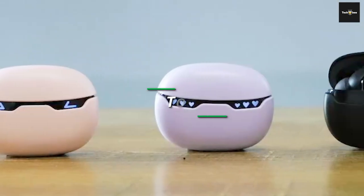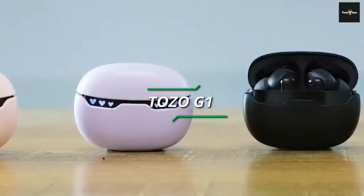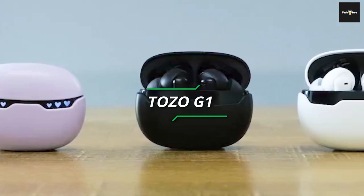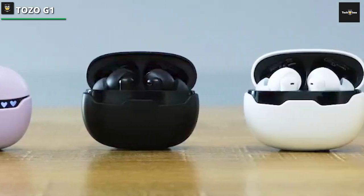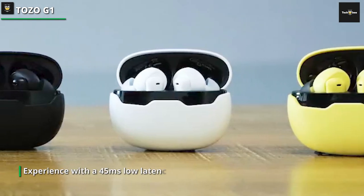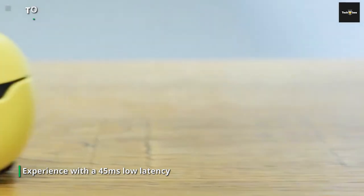Tozo G1. The Tozo G1 wireless gaming earbuds are designed to provide the ultimate gaming experience with a 45ms low latency, specially designed for gaming adventures that offer ideal gaming audio so you never miss any sound effects. The 45ms ultra-low latency is three times faster than typical Bluetooth headsets designed for gamers.